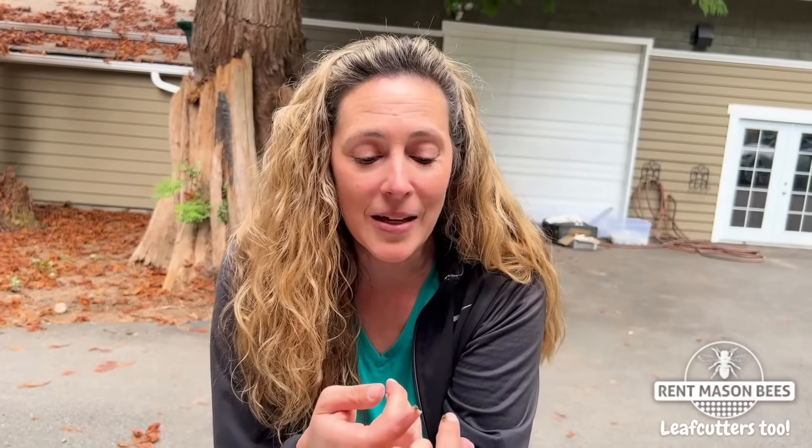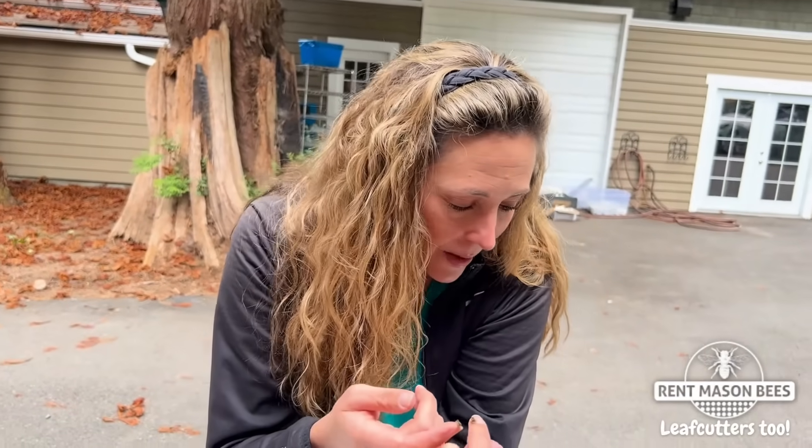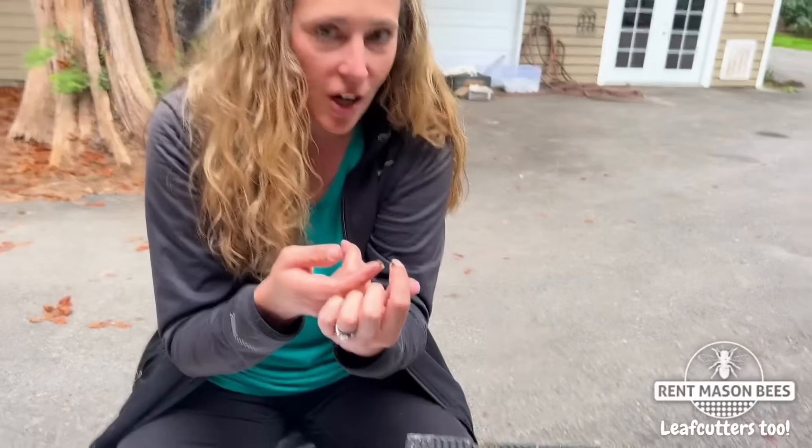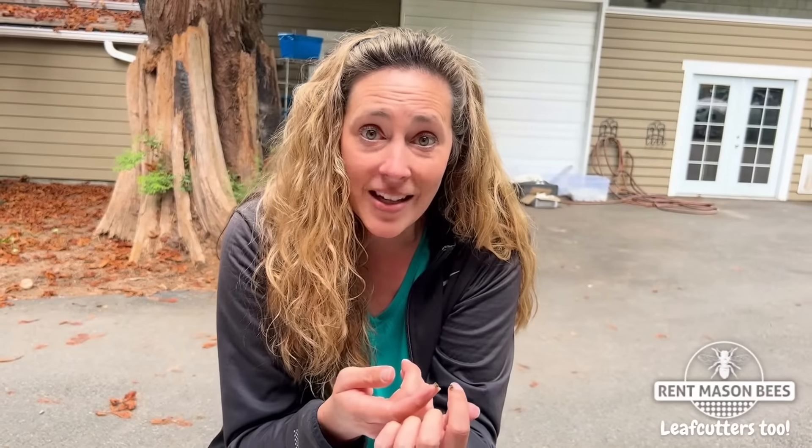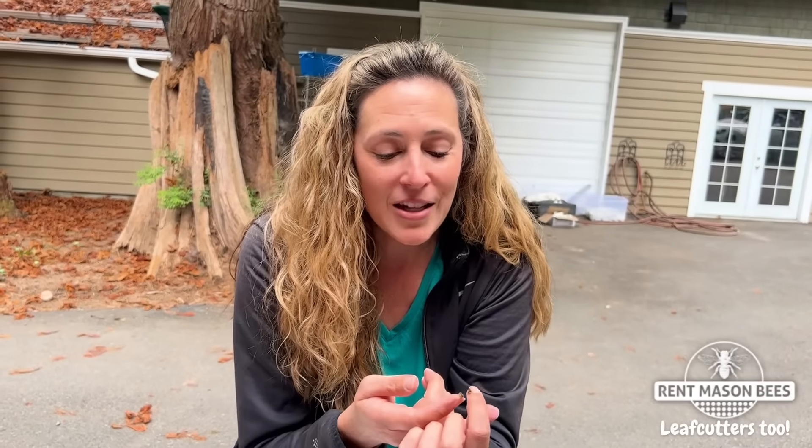They're remarkable pollinators — belly floppers, just like our mason bees — and it's just fun today to be able to see some of them emerging and share it with all of you. I did get some video of them emerging with a macro lens, and their eyes are unbelievable. I will share all that with you, but just wanted to take a second and show you these teeny tiny little bees.